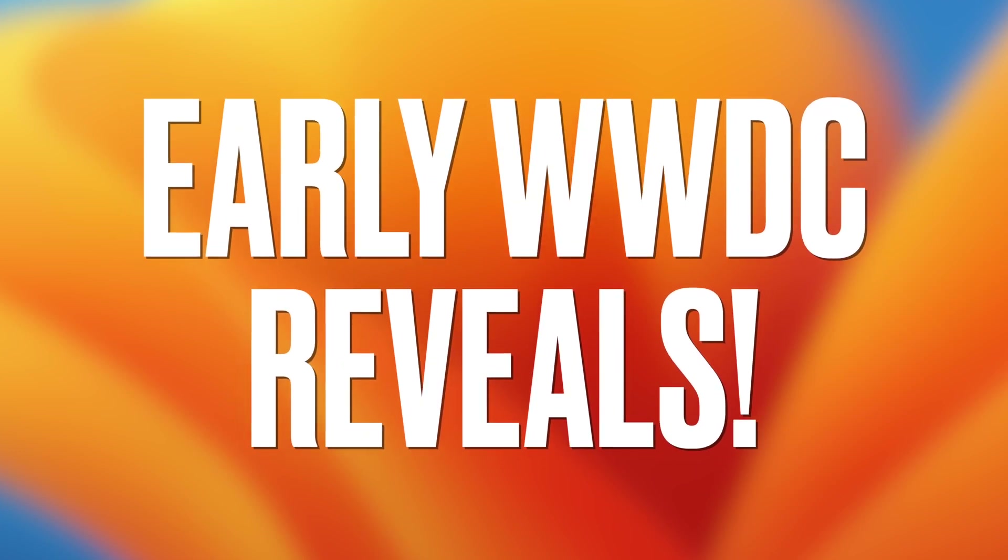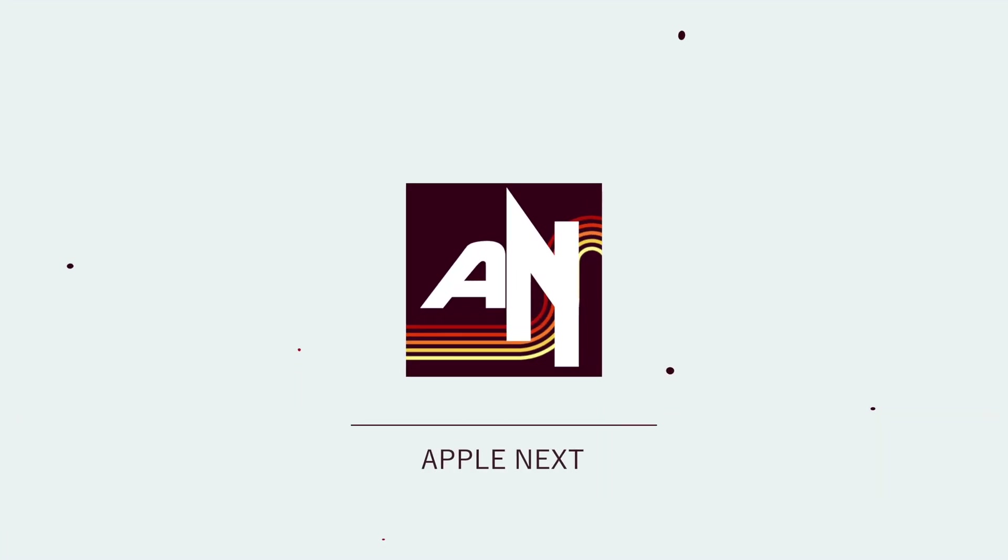Let's talk about all the early WWDC reveals. I'm Royce, and this is Apple Next, where I talk about all the latest and hottest Apple news of the week. So if that sounds good to you, go ahead and hit that subscribe button. Now let's get into it.